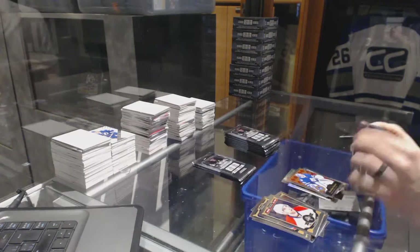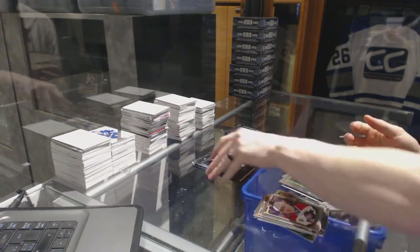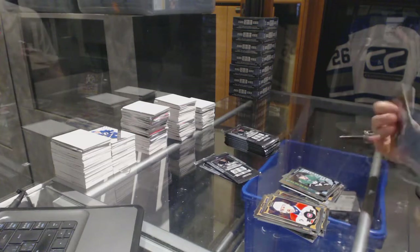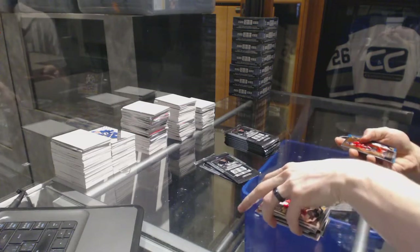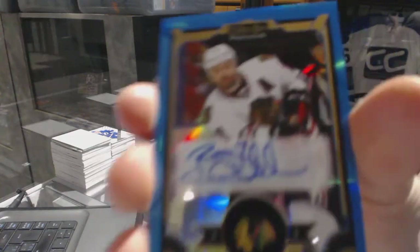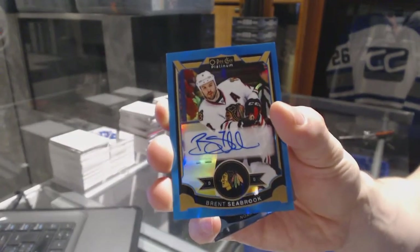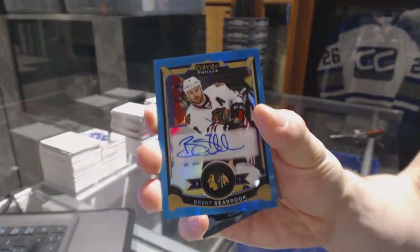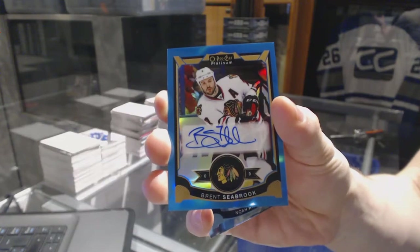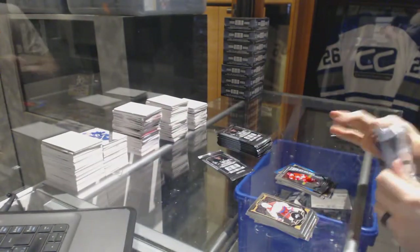Retro for the Leafs, Jonathan Bernier. Retro for the Blues, David Backes. And a Marquee Rookie for the Stars, Mattias Janmark. Retro for the Senators, Eric Carlson. And we've got a Blue Rainbow Autograph for the Chicago Blackhawks, Brent Seabrook. And a Marquee Rookie for the Hurricanes, Noah Hanifin.